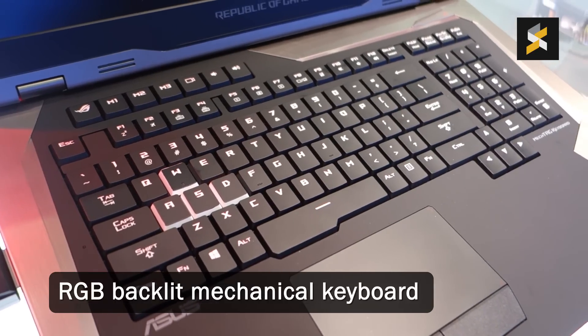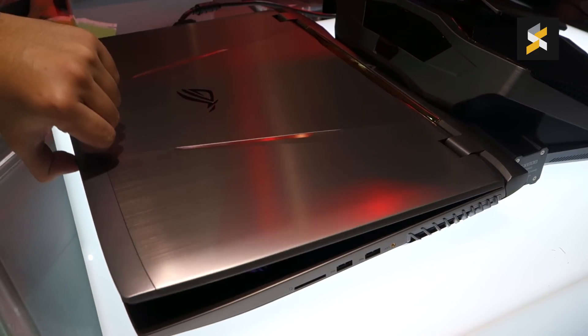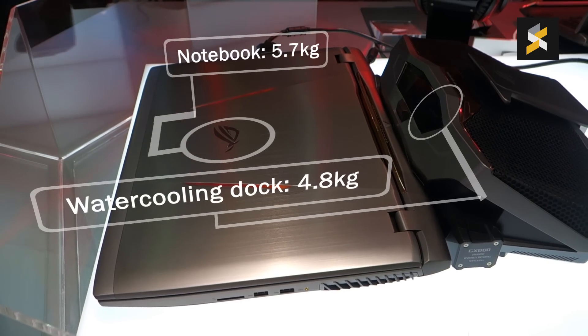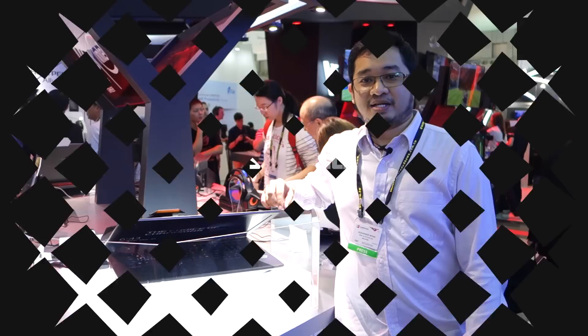Also new, it's a set of mechanical keyboard which is illuminated with RGB LED. Like the previous version, this notebook is a monster, weighing 5.7kg for the notebook and 4.8kg for the water-cooling dock itself.